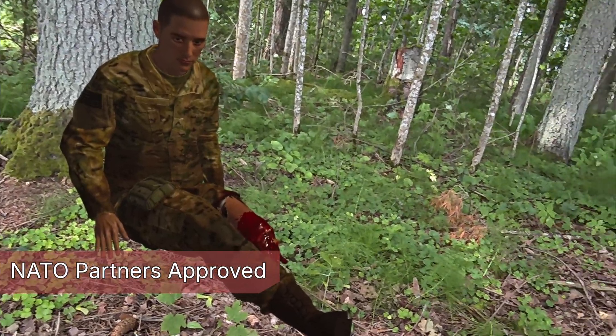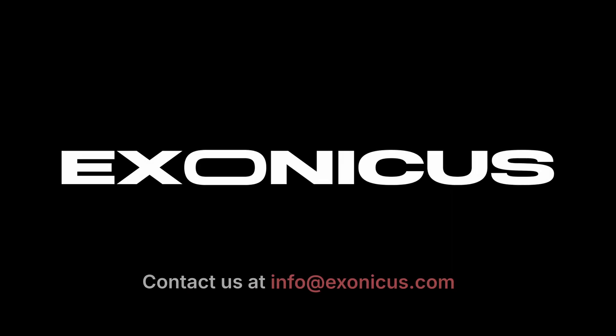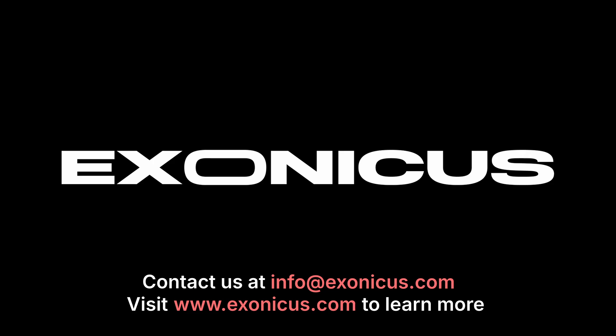With lower cost and greater reach, request a demo and elevate your medical readiness. Millex TS is a product of Exonicus — XR medical training for combat and emergency readiness at scale.